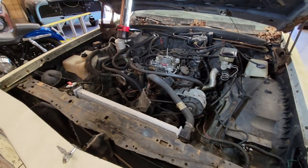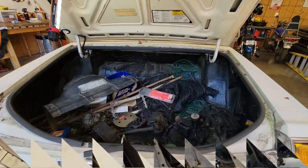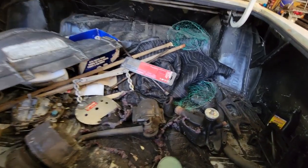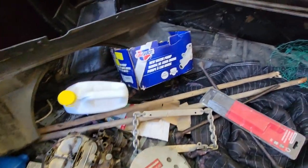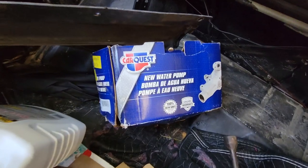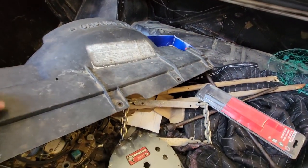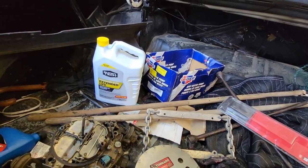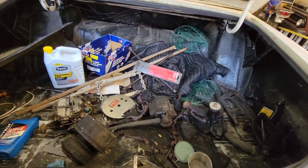Easy enough to fix. Actually let me take back a little bit of what I just said - we do have some history. There's a box for a new water pump, so that tells me that's why all that stuff was taken apart. You kind of put the pieces together as you find them.